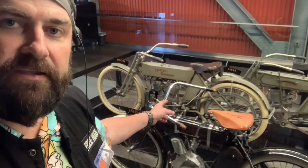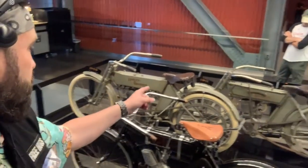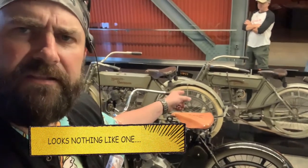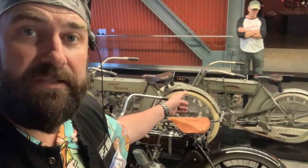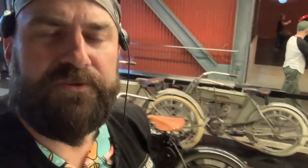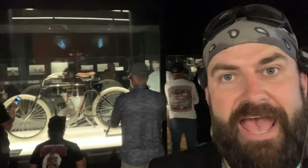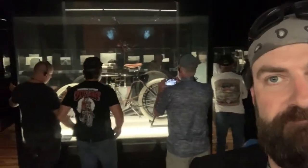We have a 1906, a 1909, and then a 1911 — not that kind of 1911, but still a cool 1911. Those are neat. But this — this is serial number one. The first one. That's cool, that's enchanting.